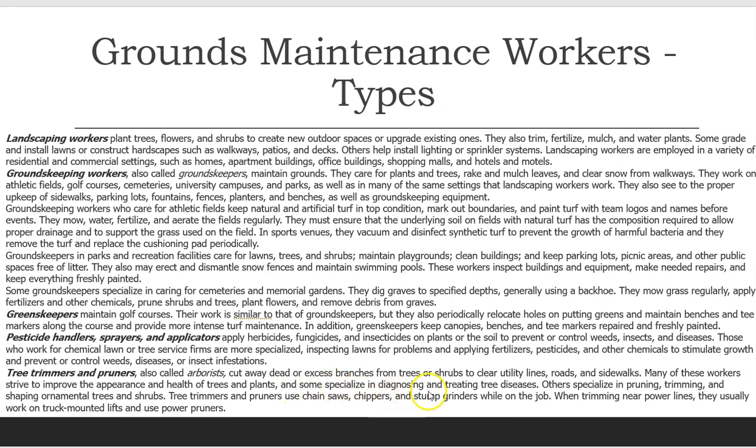Many of these workers strive to improve the appearance and health of trees and plants, and some specialize in diagnosing and treating tree diseases. Others specialize in pruning, trimming, and shaping ornamental trees and shrubs. Tree trimmers and pruners use chainsaws, chippers, and stump grinders while on the job. When trimming near power lines, they usually work on truck-mounted lifts and use power pruners.